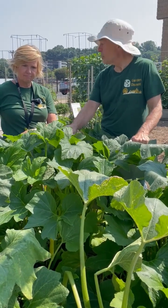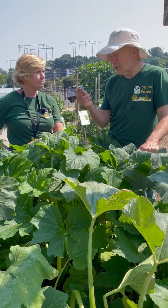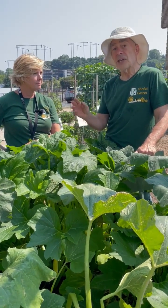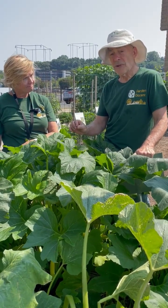It's actually a hybrid between the yellow squash, the delicata, and the acorn squash. It's those winter squash genes that give the zephyr resistance to the squash vine borer.